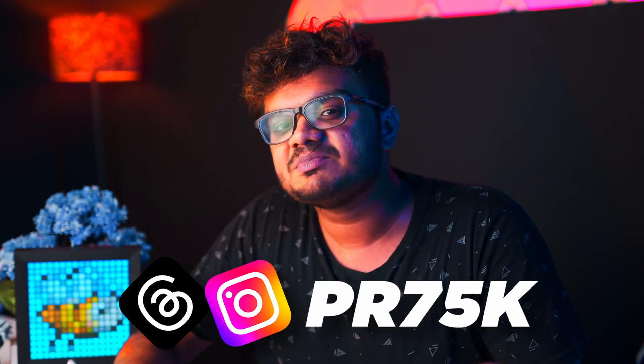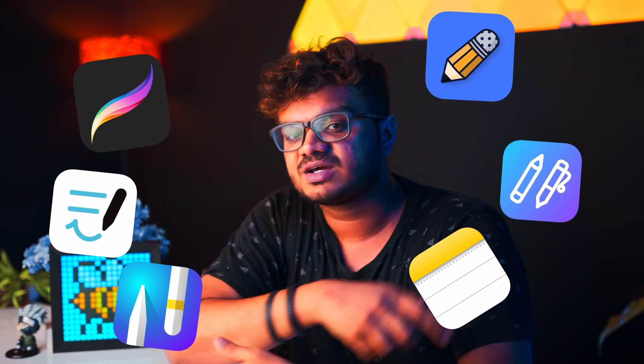Struggling to find the perfect note-taking app for your iPad? My name is Prithviraj and let me share some of the best options you can consider. So these are the six apps we're gonna cover today. Before we begin, I really recommend that you get a matte screen protector for your iPad. It's simply gonna elevate your writing experience by miles.